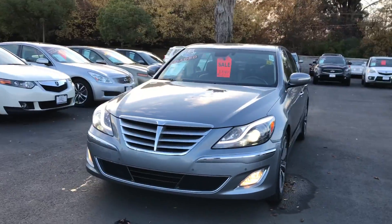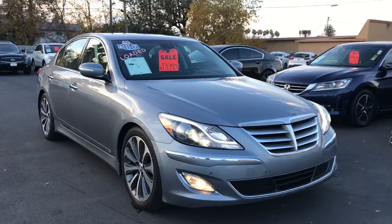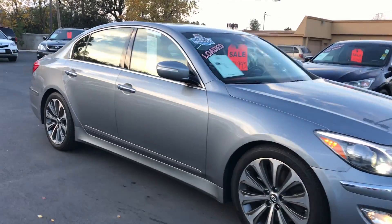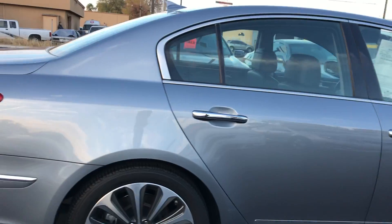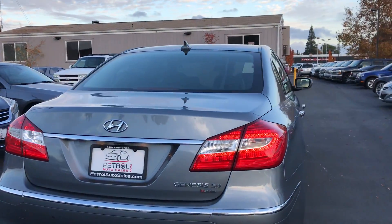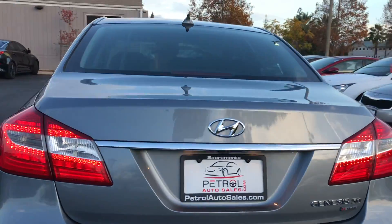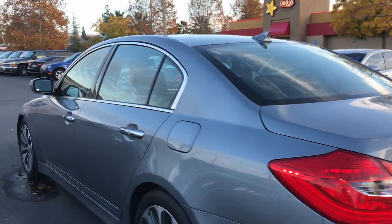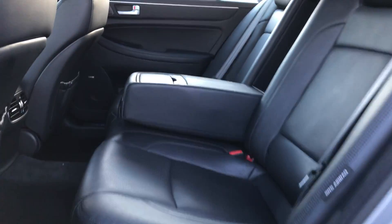Hey there, Ryan from Petrol Auto Sales in Sacramento here to show you this Hyundai Genesis 5.0 R-Spec. This is the Mac Daddy Genesis — fully loaded, fully equipped, only about 93,000 miles, runs and drives like brand new. Everything is in excellent condition.